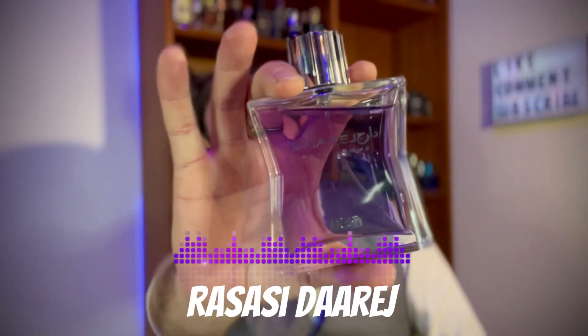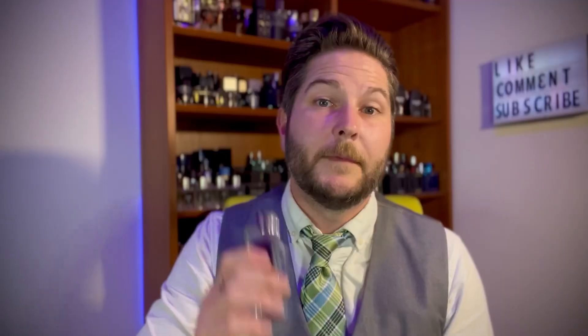The first one on my list comes from the house of Rasasi and this is Darige. Some of you might be familiar with Valentino V, which has been long discontinued — Darige is the closest thing you're gonna get to the original version of Valentino V. Darige starts out with some cumin, some cardamom, and has this really nice green artemisia. That rolls into a really nice orris, which adds a bit of that makeup-like quality but also a really nice soft buttery freshness. You also get a nice rose sitting in the background, and I believe there's some jasmine in here as well.